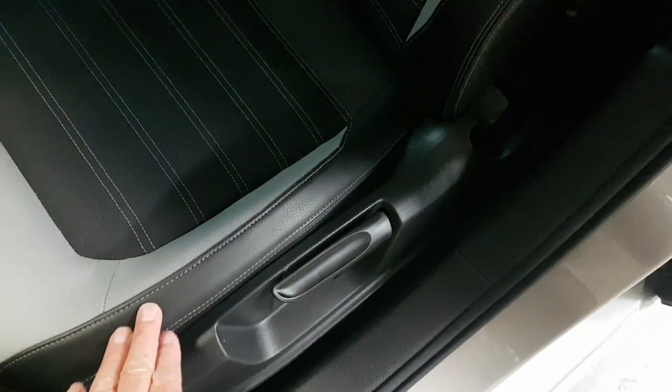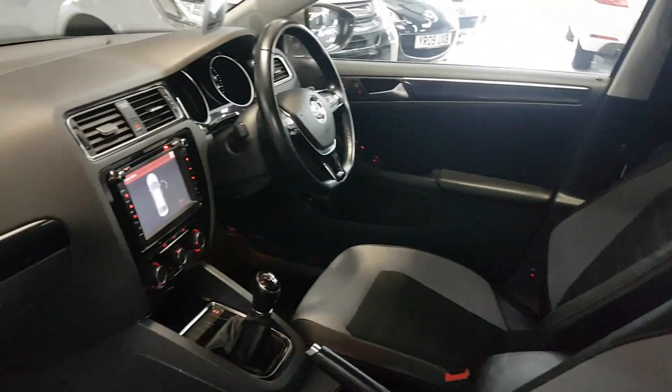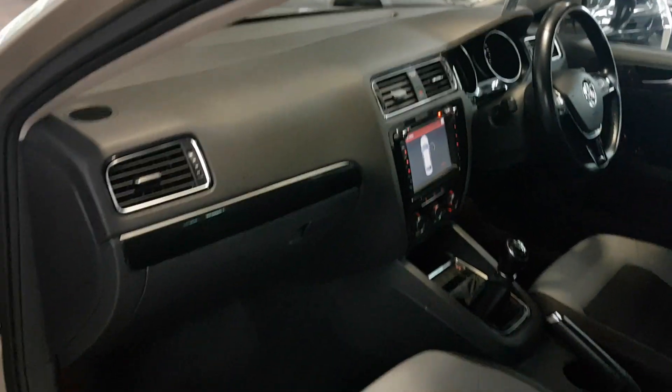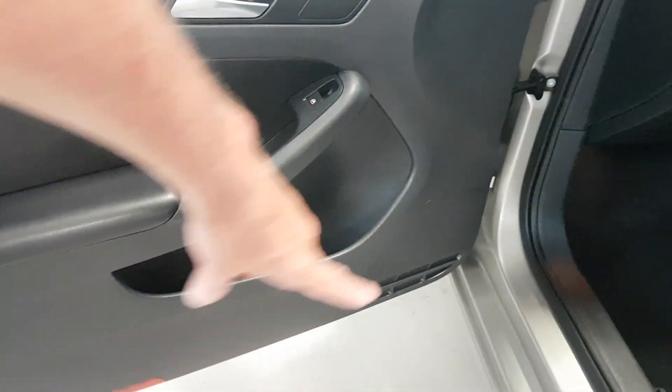Basically these little bits here are leather, this bit's fabric, but the bolsters are leather. As you can see, all in great condition — we don't have any scuffs, or rips, or tears, or anything like that. All the dashboard, all in lovely condition, as with the carpets. And likewise here with these key areas of wear, we don't have any problems at all.